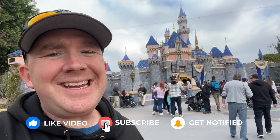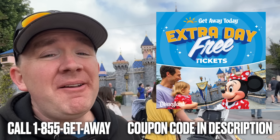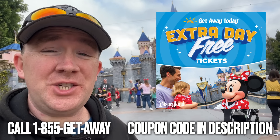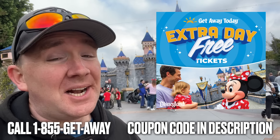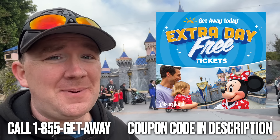If you're enjoying this video and finding it helpful, please hit the like and subscribe button — it really helps the channel. If you'd like to save money on your next Disneyland vacation, call my friends at Getaway Today and tell them SoCal Disney Dad sent you, or click the link in the description and use my coupon code to save on their already discounted packages.